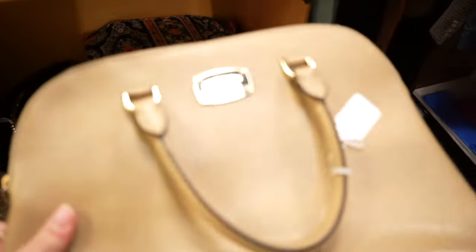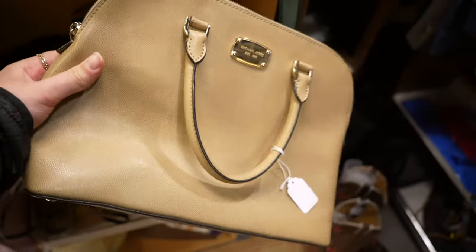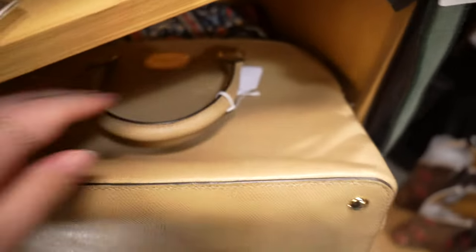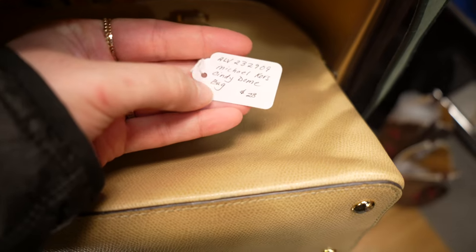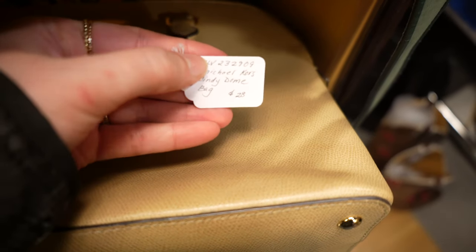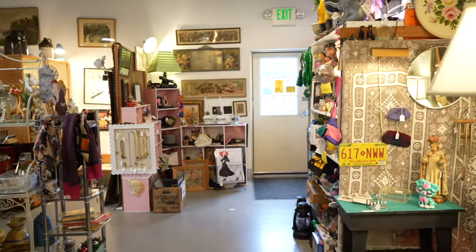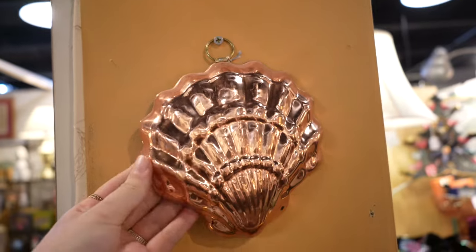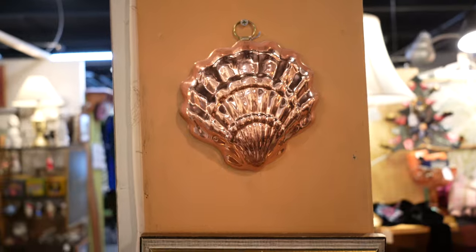I don't look for bags very often, but occasionally I find a really good one. This one was Michael Kors and it was in really great condition — I couldn't really see myself using it, but it was only about $28 and it was a really great find. Like I said, I love copper so I always love finding stuff like this and I have a lot of them hanging in my kitchen.